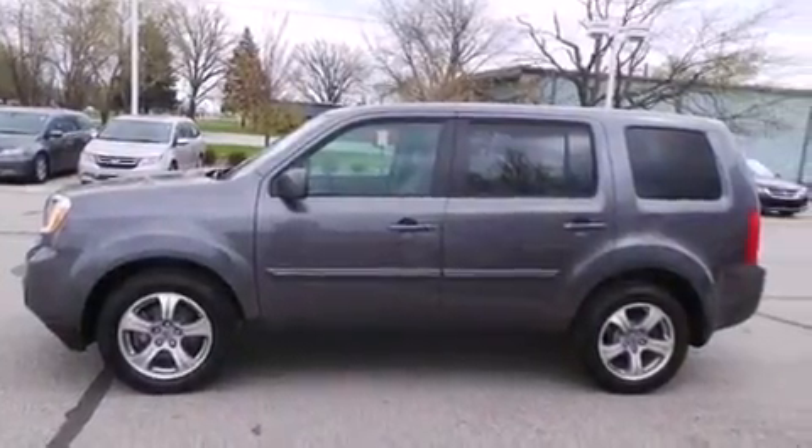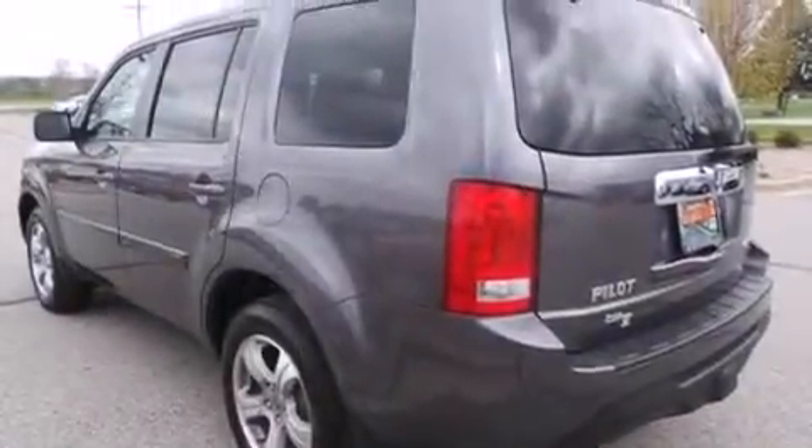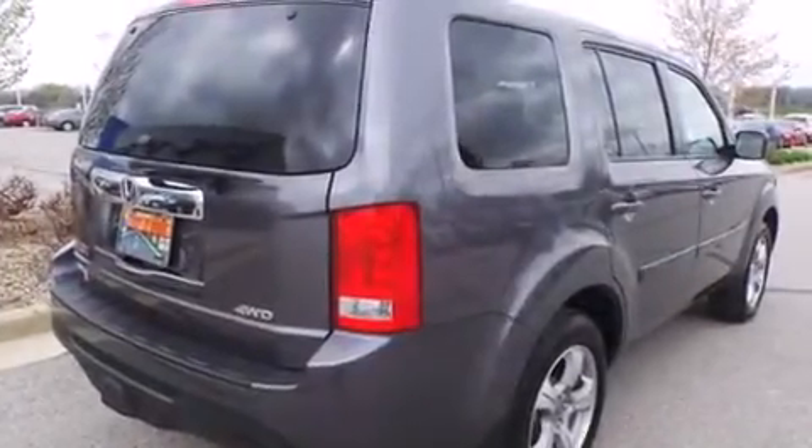This is a 2014 Honda Pilot. This crossover has a 5-speed automatic transmission, a 3.5-liter V6, and the added capability of 4-wheel drive.